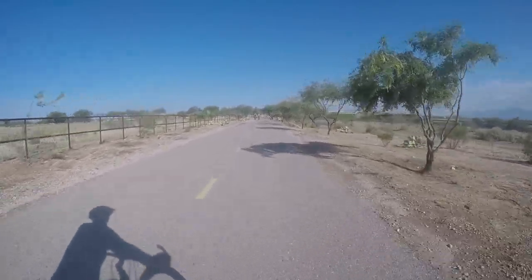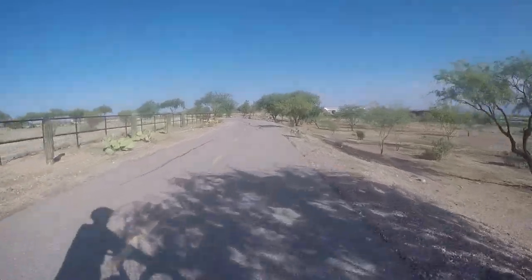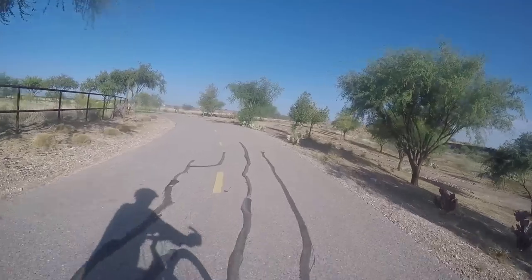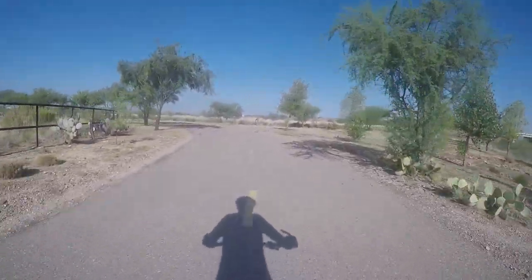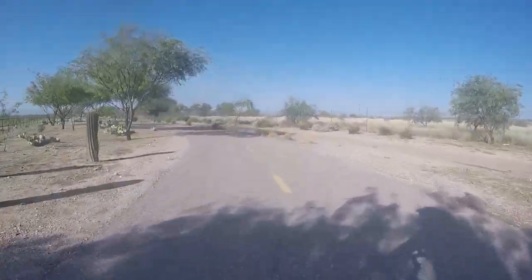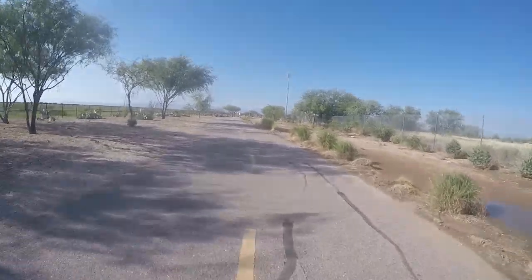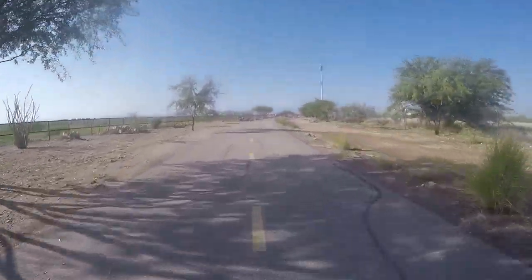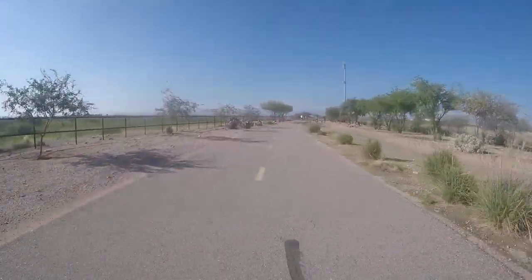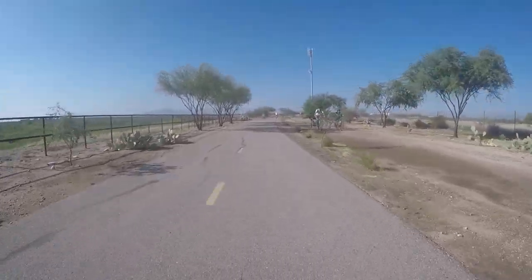Here comes some more cyclists. Veering left here. Check out this bicycle up here on the right — they've got their dog leading the way.